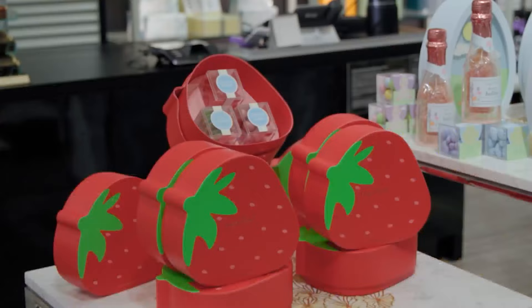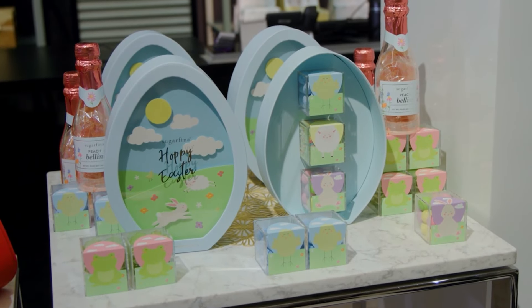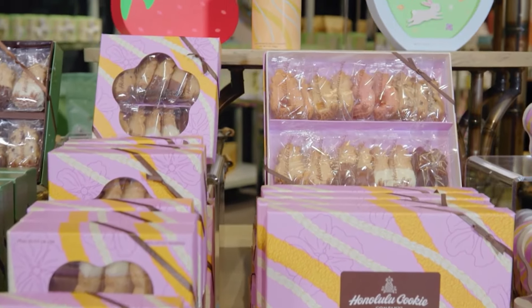Happy Easter! I hope you have a great weekend, and it can be made even better with some of the goodies we have behind us — not only as gifts, but we were talking before we came on about omiyagi and all that stuff.